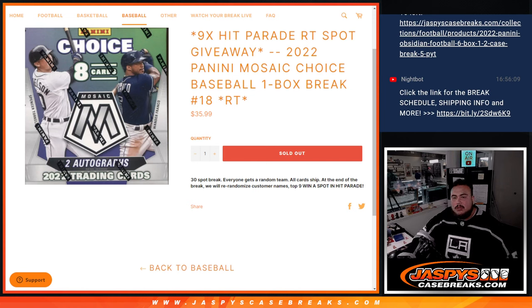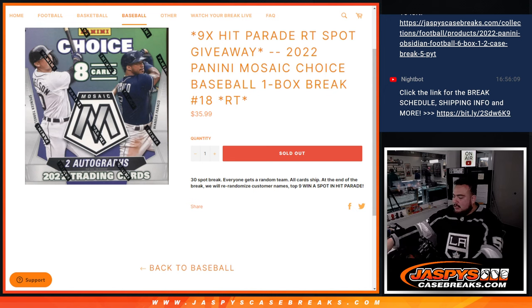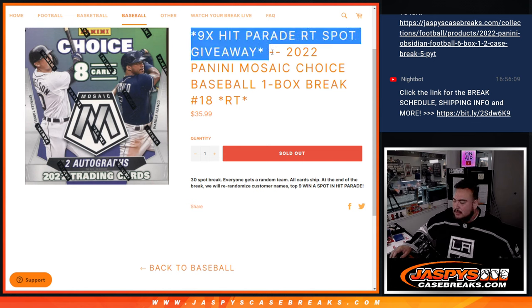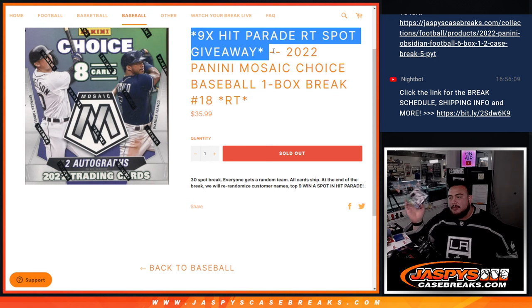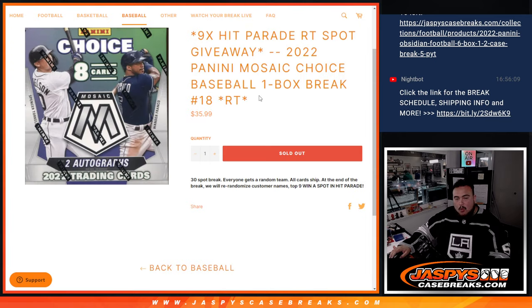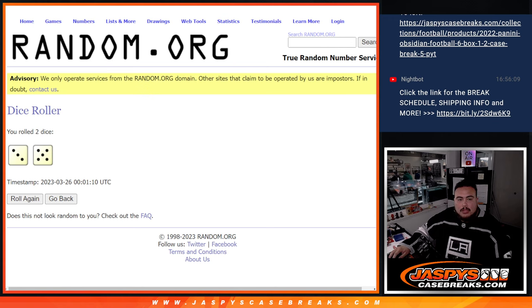What's up everybody, Jason here from JaspiesCaseBase.com. 2022 Panini Mosaic Choice Baseball just sold out. This is a quick one box break round on teams, number 18. This is a filler — we're going to give away nine spots in the Hit Parade Baseball Limited Edition Series Three break at the end. We'll randomize customer names, distribute the hits out of this box.